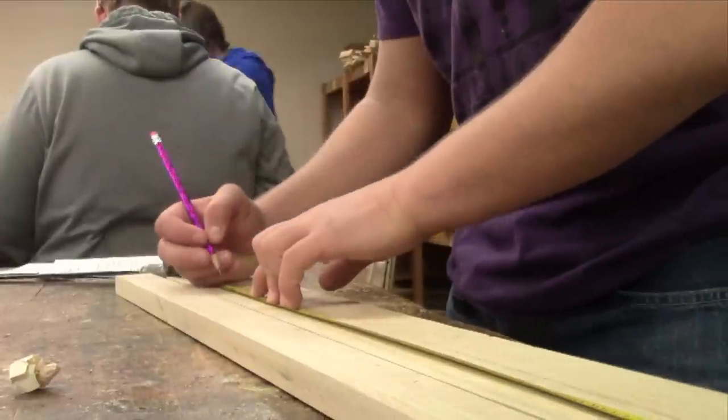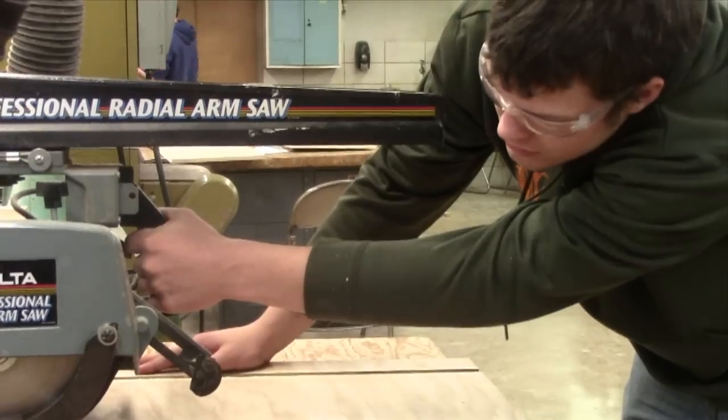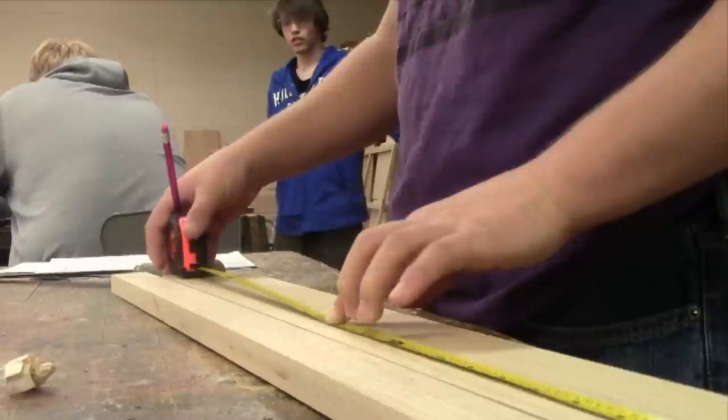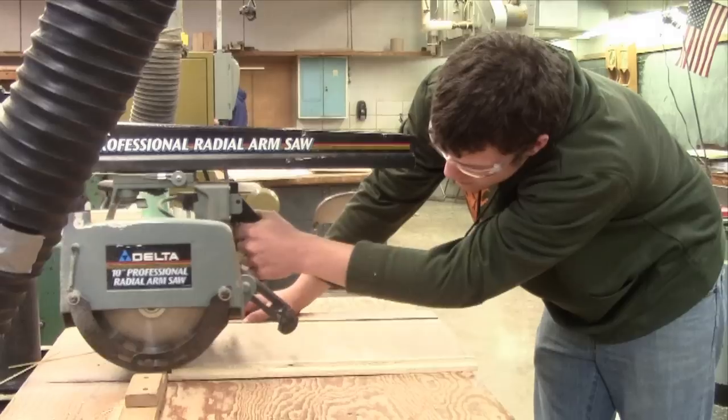Woods One does not have a prerequisite. We do have an exploratory freshman class that's recommended, but a lot of students who take Woods One don't take it first. It does prepare kids for the future — even if they don't go into woodworking as a career, they can use those skills in construction trades, since measurement, machine use, and safety are all very important.